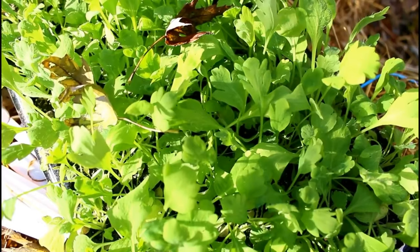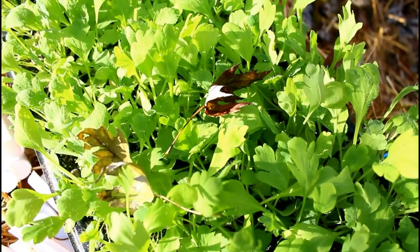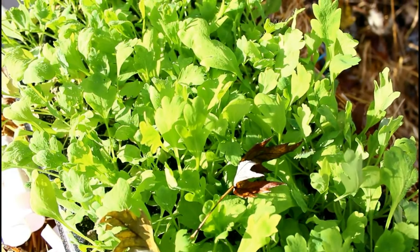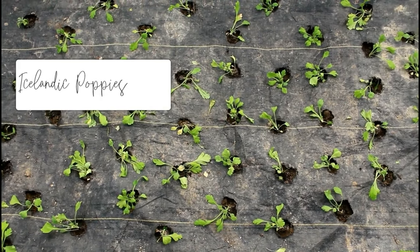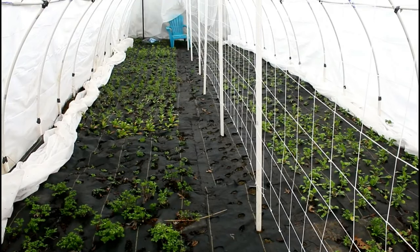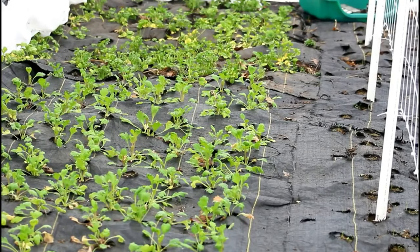I did buy plugs for the Icelandic poppies this year because I was just so sick of failing over and over again. But I did have a packet of seed that I did get some germination from, and they also bloomed, which was good. Basically, what I learned from that whole process is you ideally want to get these seedlings out of their tray as soon as possible.